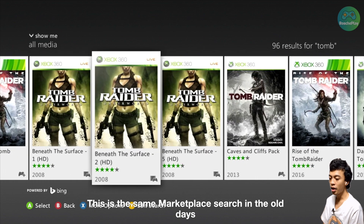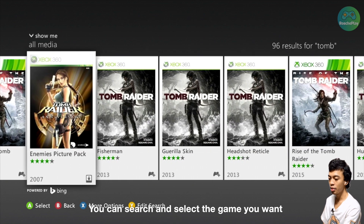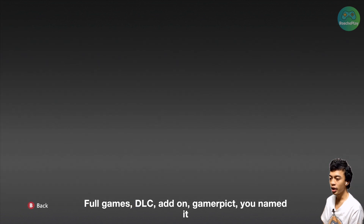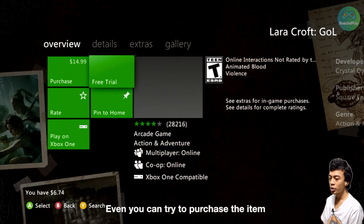And that's it — the old Xbox Marketplace search! This is the same Marketplace search from the old days. You can search and select the game you want, and you can still see all the information intact: full games, DLC, add-ons, Gamer Picks — you name it.